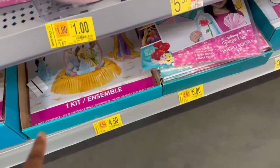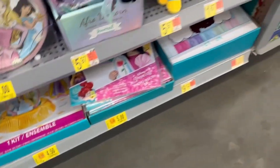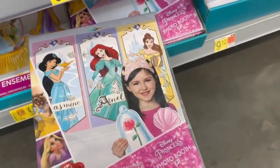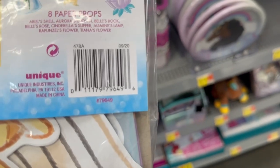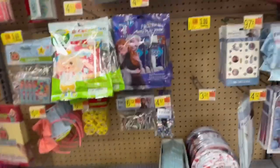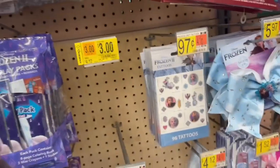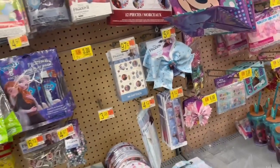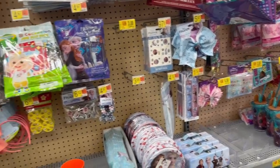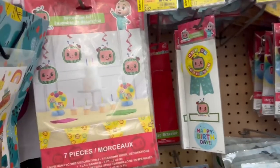And then they even have the floor decorations marked down as well. A photo booth kit — this is nice — for $5. That's cute, so check that out. And then they even have this Frozen lip gloss set marked down to $3, though my store is out of stock.